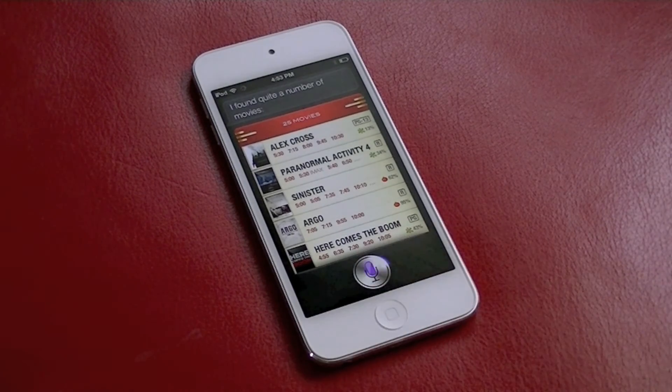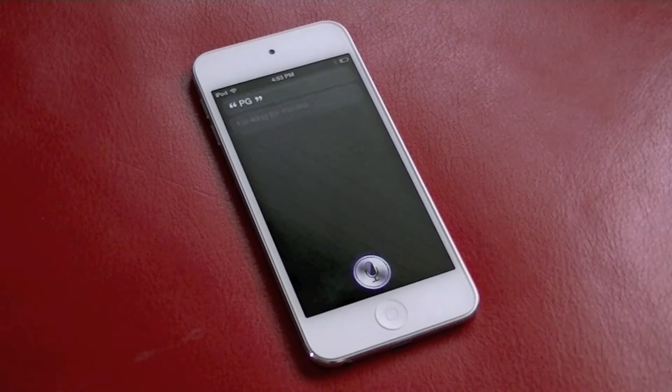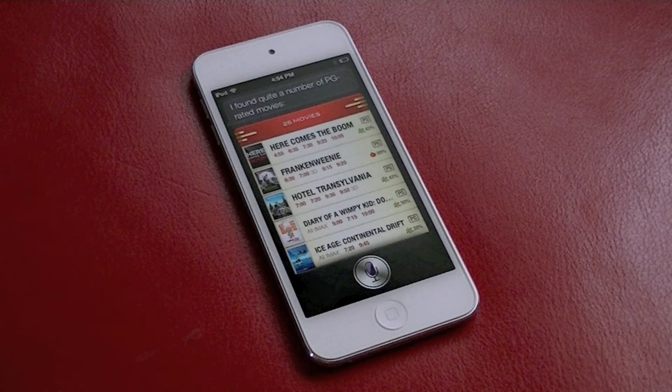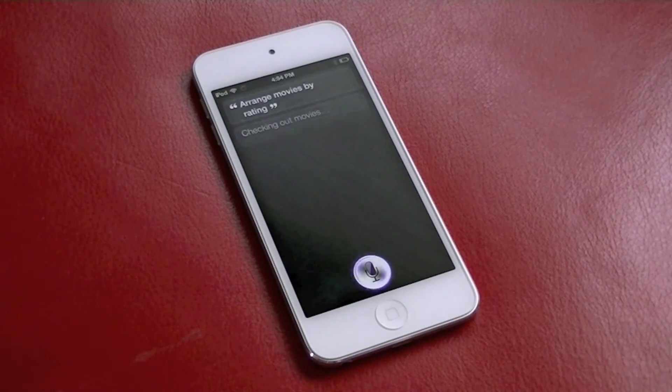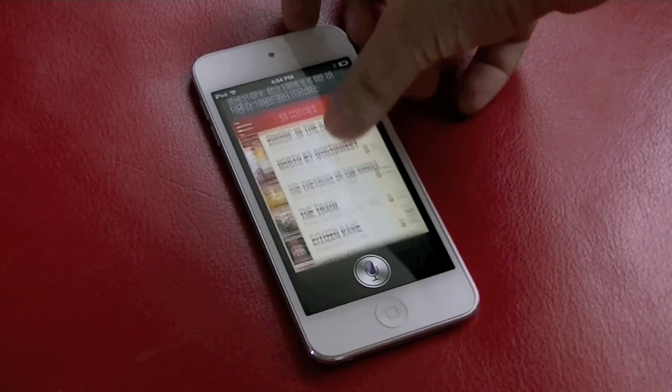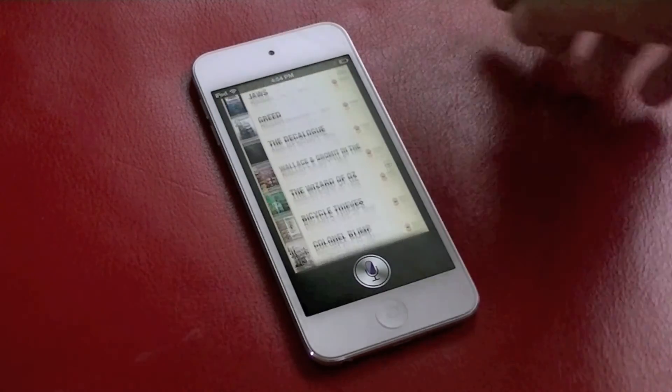PG. I've found quite a number of PG-rated movies. Now Siri is showing all the new PG-rated movies, but you can filter down your search results even more. Arrange movies by rating. Here's a list of highly regarded movies — movies with the highest Rotten Tomatoes rating are first.